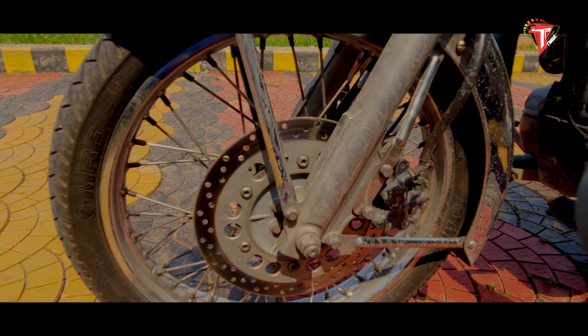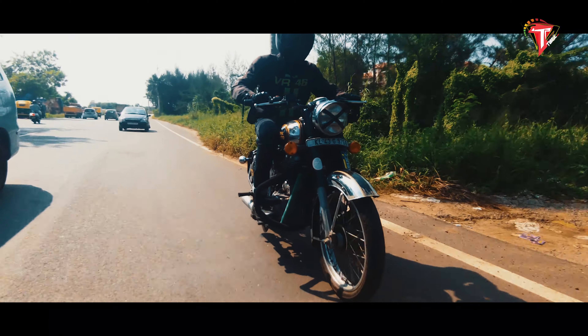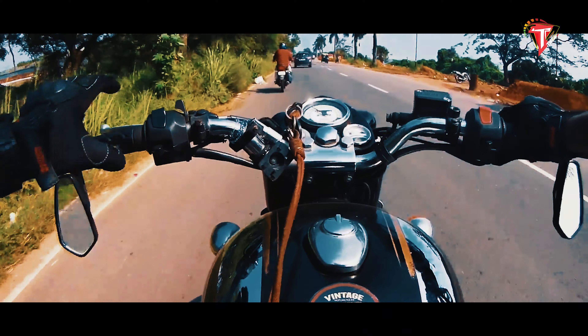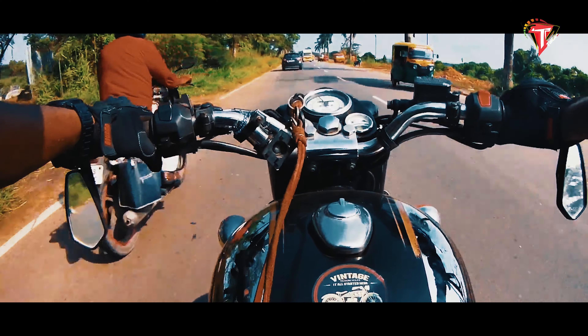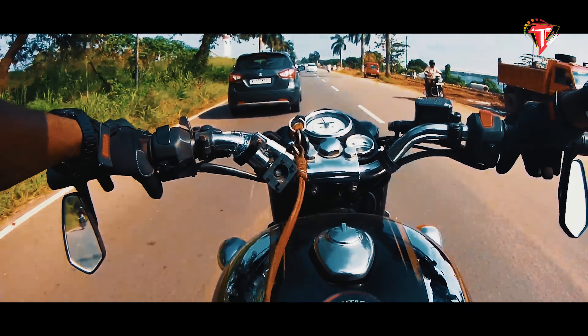But what truly sets it apart is that it's a big bore long stroke engine. The engine makes a huge 41 Nm of torque at 4000 rpm, along with 27.2 bhp, which is quite fun to ride and a different experience in itself.